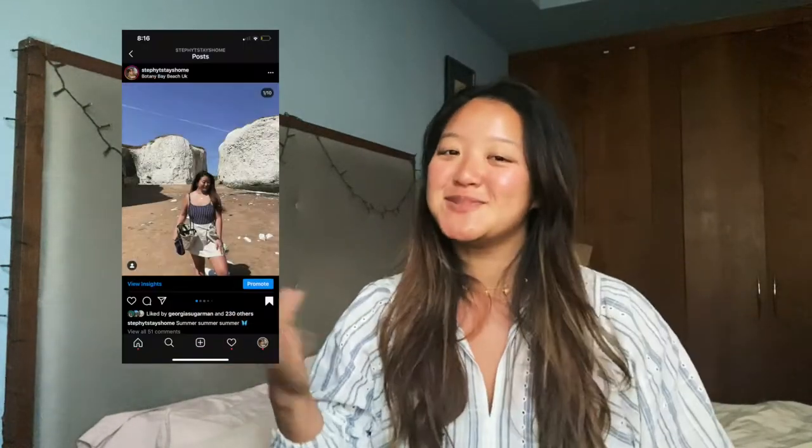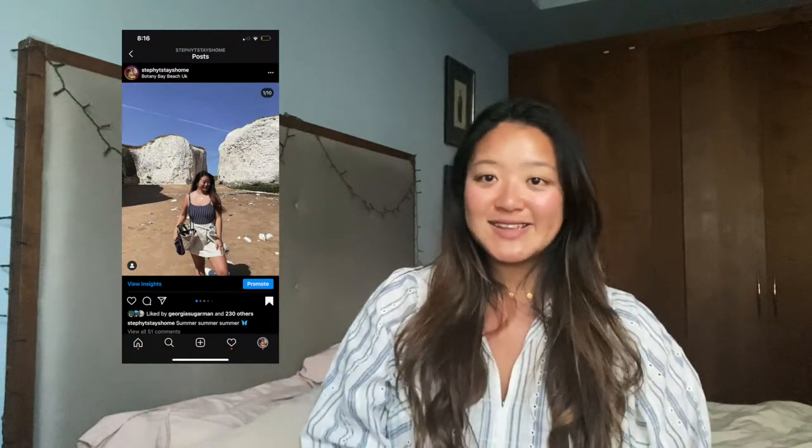Hi everyone and welcome back to my channel. I thought today I'd talk about Botany Bay, which is the beach we visited. I know the weather in London is getting really hot this week, so I know everyone's going to want to maybe escape or go to the seaside. I just wanted to recount what we saw and what we did today, in terms of trying to keep our distance, where to park, and all sorts of useful things — so without further ado, let's go.